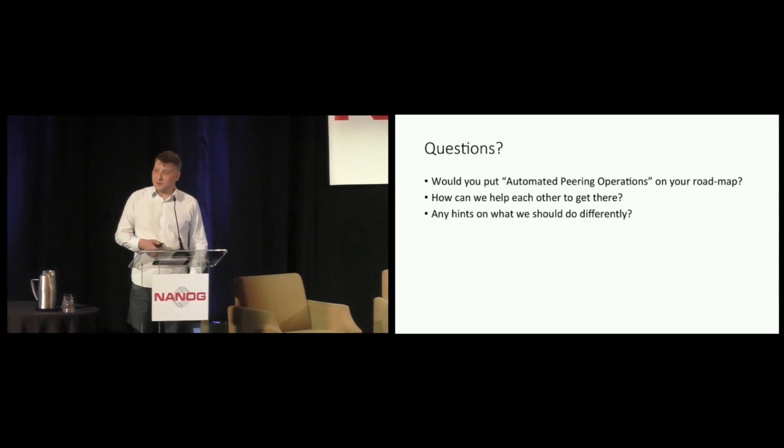This brings me to the end of my presentation. I would leave some questions for you: is this an interesting concept? Will you do it as well? How can I help you? And perhaps you have inspiration for what we can do differently. Credit where credit is due — Ren Provo was the one that inspired me to build this in the first place, so it's not even my own idea. I thrive on receiving feedback from you guys on what we can do differently.